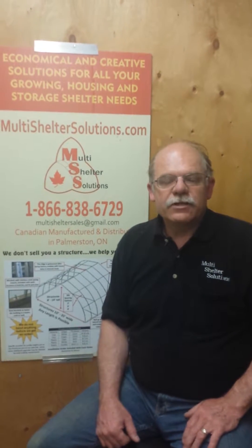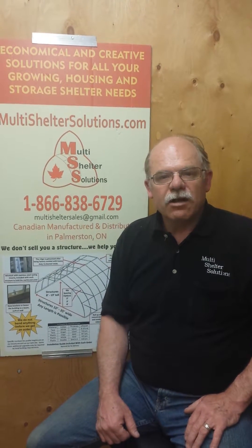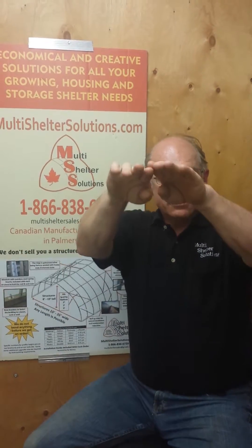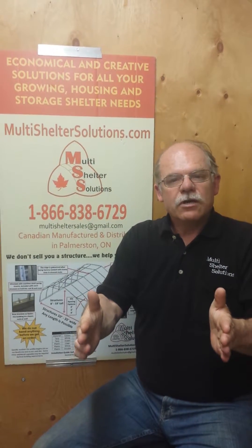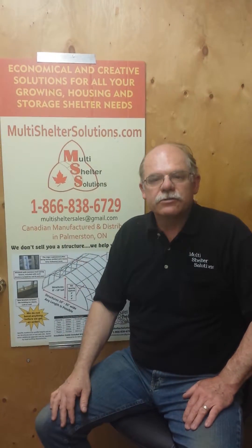We also have a series of buildings called the cathedrals, which are for customers that need a lot more head space than floor space. So when you take that same shape coming around and make it coming almost vertical on the sides, you're creating a straight wall and then a curve, which provides a lot of clearance for things like motor homes, big boats, or parking tractor trailers — that kind of thing.